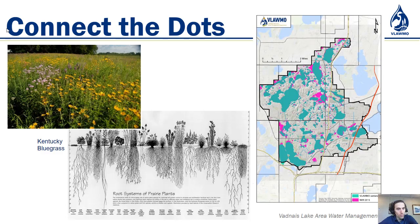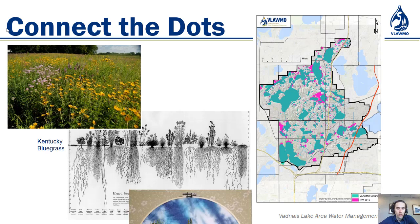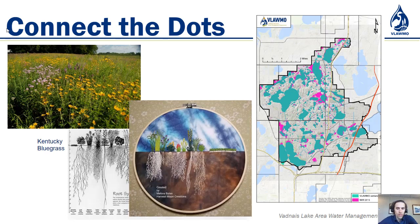This is the map again, showing what the landscape looked like pre-European settlement — we had a lot of wet prairie, what you would call mesic areas and wet meadow. And there's a lovely cross-stitch picture that a volunteer sent to us comparing Kentucky bluegrass to native prairie species.